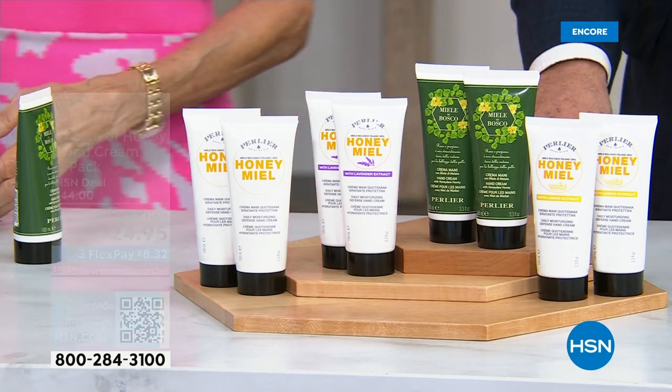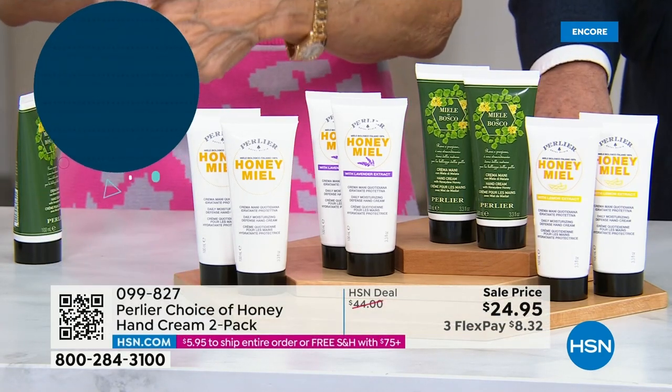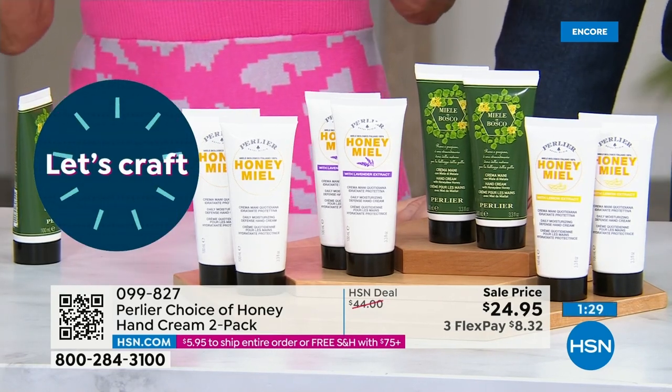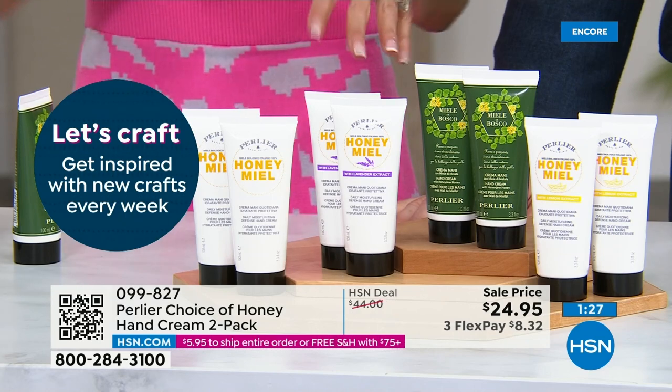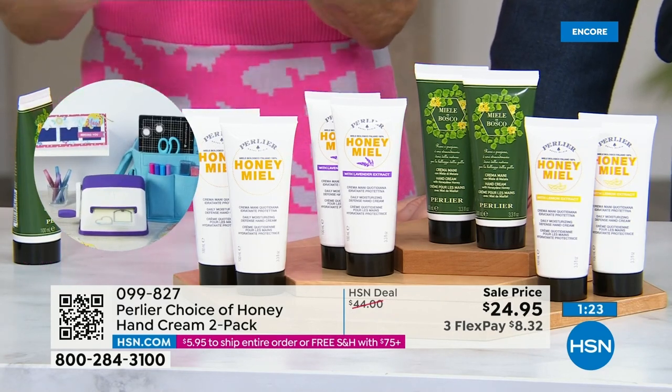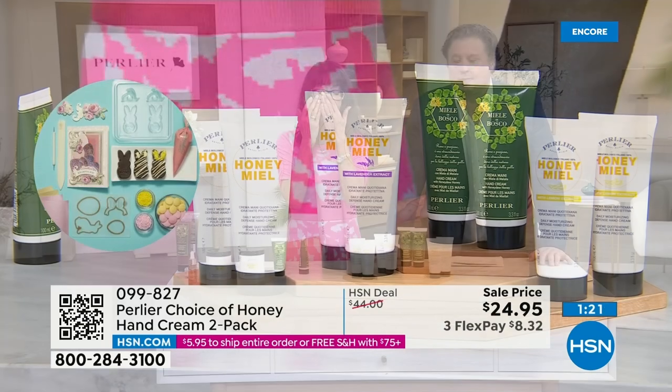It immediately absorbs into your skin. Have you ever bought creams where you're rubbing and rubbing and trying to get them to absorb? This is not like that. A tiny little bit goes such a long way.